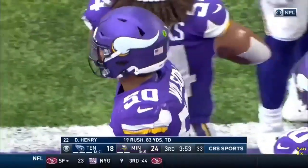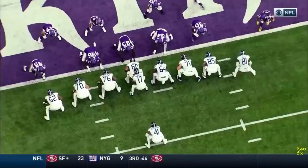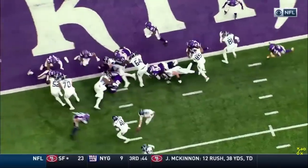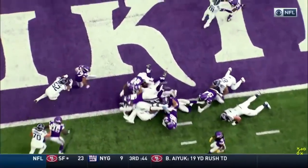A little bit of a statement drive, and the statement is: we run the football, we throw the play action pass. We run the football, we throw the play action pass. That's what the Tennessee Titans do. They were able to get in the end zone that time.